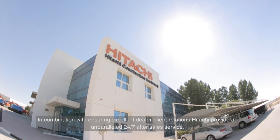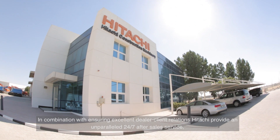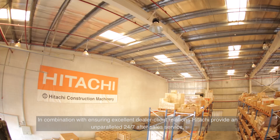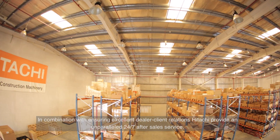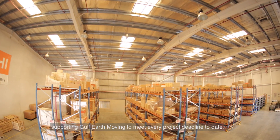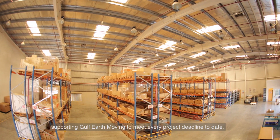In combination with ensuring excellent dealer-client relations, Hitachi provides an unparalleled 24/7 after-sales service, supporting Gulf Earth Moving to meet every project deadline to date.